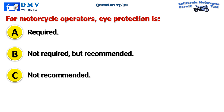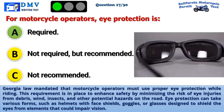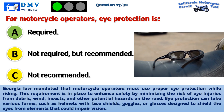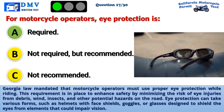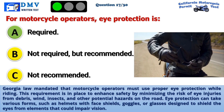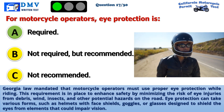The correct answer is A: Required. Georgia law mandates that motorcycle operators must use proper eye protection while riding. This requirement is in place to enhance safety by minimizing the risk of eye injuries from debris, wind, insects, and other potential hazards on the road. Eye protection can take various forms, such as helmets with face shields, goggles, or glasses designed to shield the eyes from elements that could impair vision.